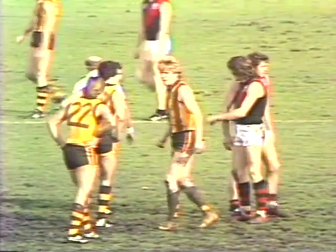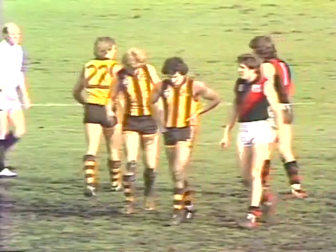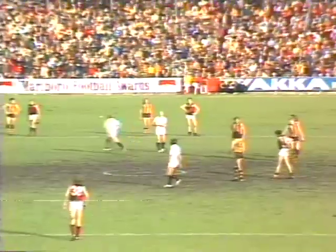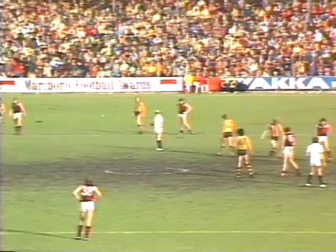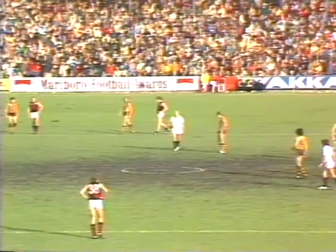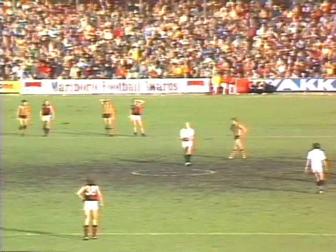Twenty dollars down the drain as we go back to the center and Hawthorn seven, nine fifty-one, looking mighty good. New ball coming in. I think they want about five new balls, particularly down there in the forward. When the ball is up the other end of the ground they want one each. Back to the center — they're only 41 points down at the nine minute mark.